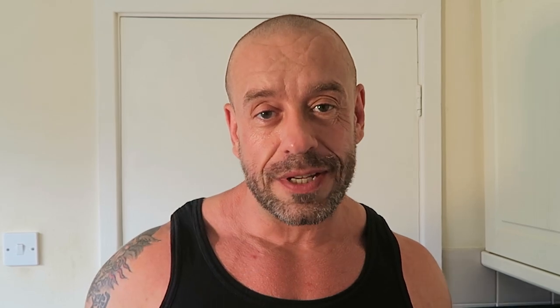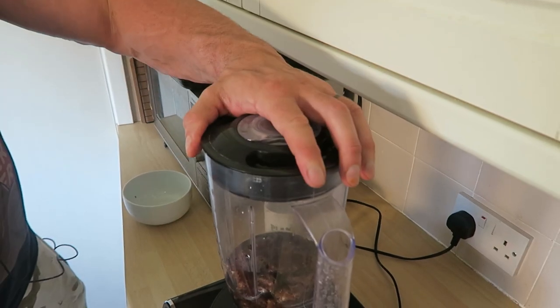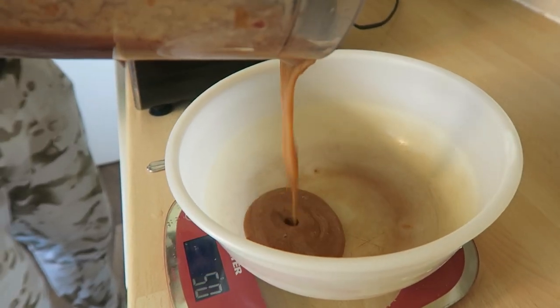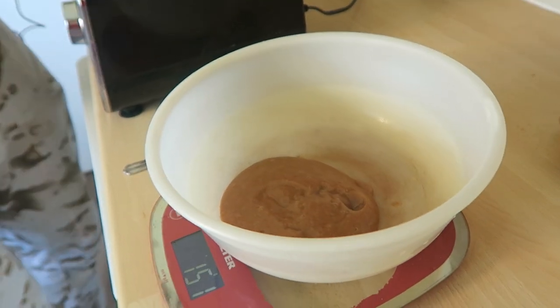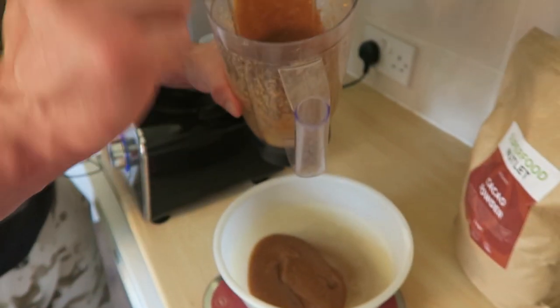First, we need to make some date syrup. We're going to get 250 mils of water, then add 175 grams of dried dates, and whizz it up. We want 120 grams of that. The remainder you can use as a topping on any dessert. If you don't need it right away, put a little lemon juice in and keep it in the fridge for about a week.